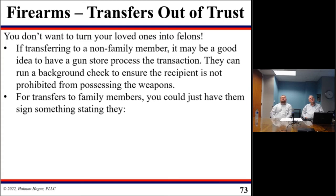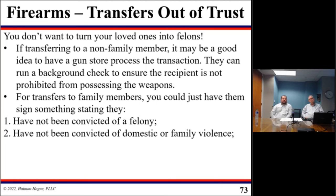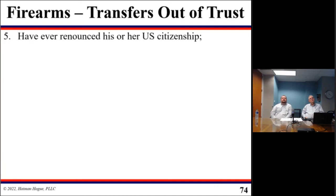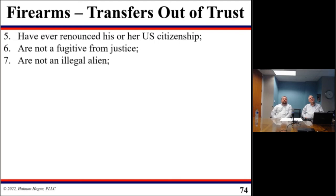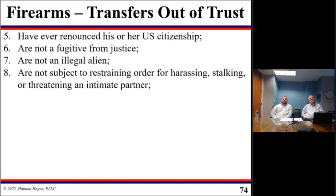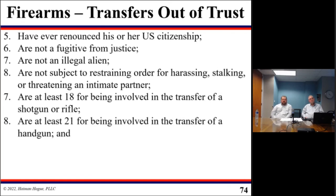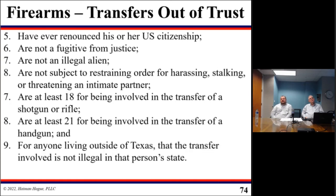If you're transferring to a family member, that formality may not be as necessary, but you could have them sign a statement confirming that they have never been convicted of a felony, never been convicted of domestic or family violence, never been adjudicated or diagnosed with mental issues, never been placed in a mental institution, never renounced their U.S. citizenship, are not a fugitive from justice, are not an illegal alien, and are not subject to a restraining order for harassing, stalking, or threatening an intimate partner. The recipient must be at least 18 for a rifle or shotgun transfer, and at least 21 for a handgun transfer. For anyone living outside of Texas, the transfer must also be lawful in that person's state.